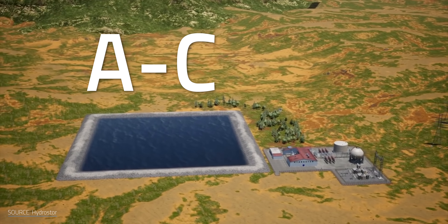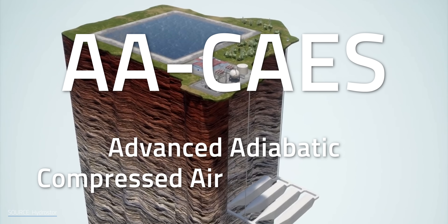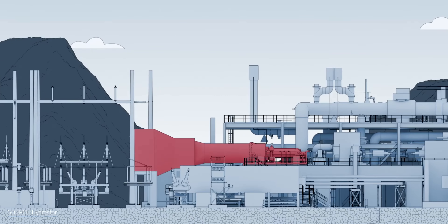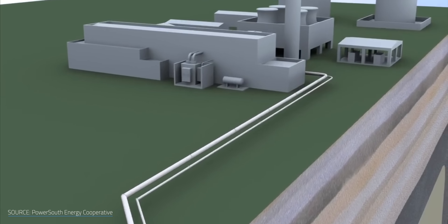If any single company is on the CAES A-list, it would be HydroStor, because it explicitly promises ACAES, or Advanced Compressed Air Energy Storage, also known as AACAES or Advanced Adiabatic CAES. But what exactly is so advanced here? The key word isn't "advanced" — it's "adiabatic." An adiabatic process is one that doesn't involve any transfer of heat. Most compressed air systems up until this point have been diabatic, meaning they do transfer heat, and as a result they also use fossil fuels.